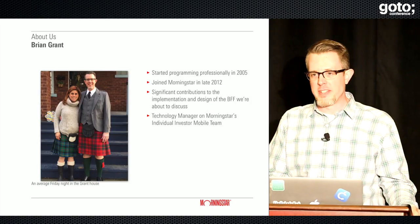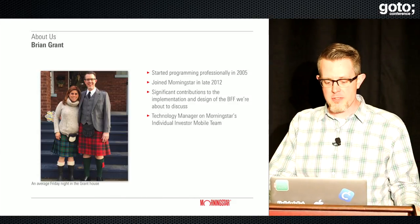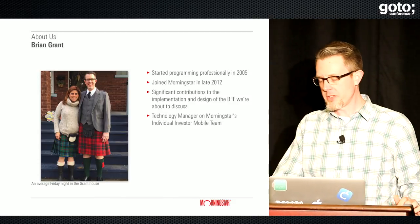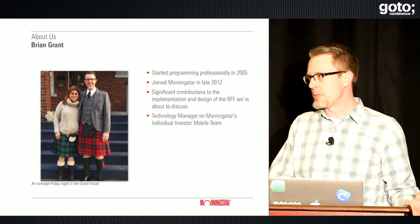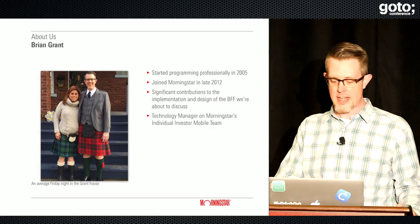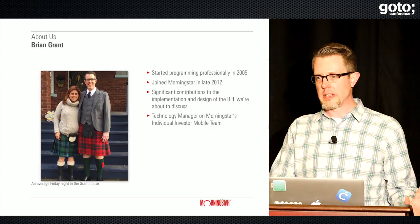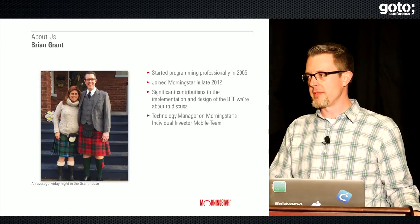My name is Brian Grant. I started programming professionally around 2005 and joined Morningstar in late 2012. I have significant contributions to the design and implementation of the BFF that we're going to be discussing today, and I'm currently a technology manager on Morningstar's individual investor mobile team.